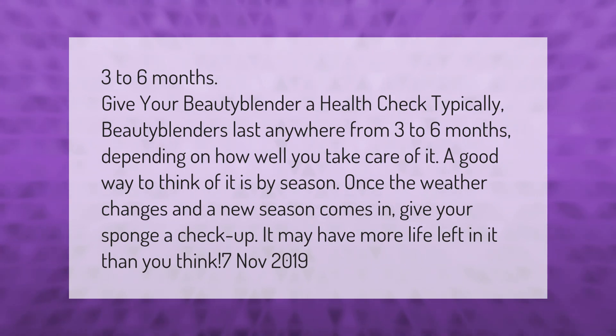Once the weather changes and a new season comes in, give your sponge a check-up. It may have more life left in it than you think.